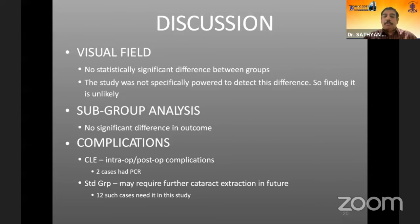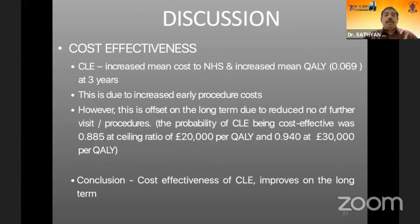Both groups had complications, but these were not substantial. From a cost-effectiveness standpoint, particularly in the UK context, clear lens extraction was more cost effective over the three-year period.